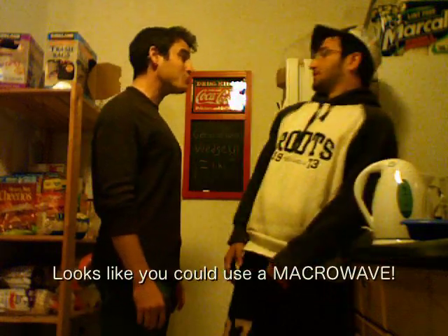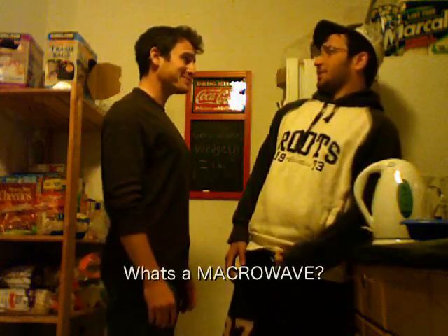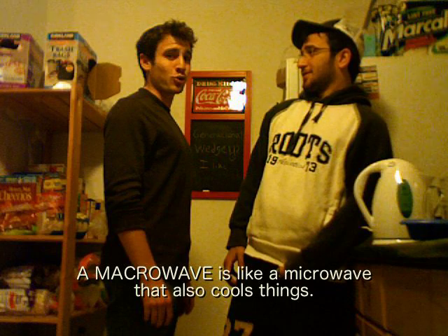Looks like you can use a macrowave. What's a macrowave? A macrowave is like a microwave that also cools things. Who are you?